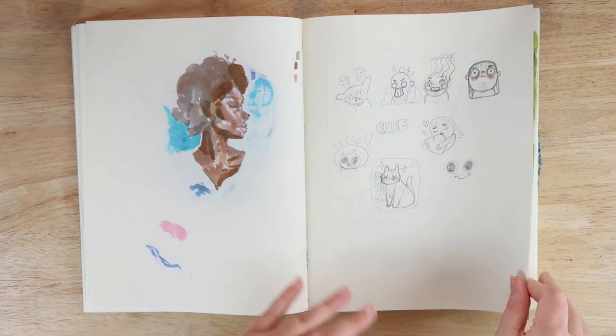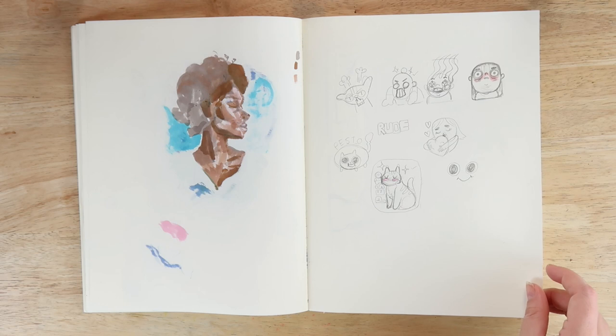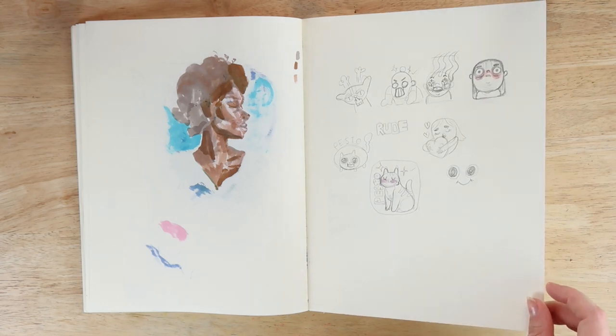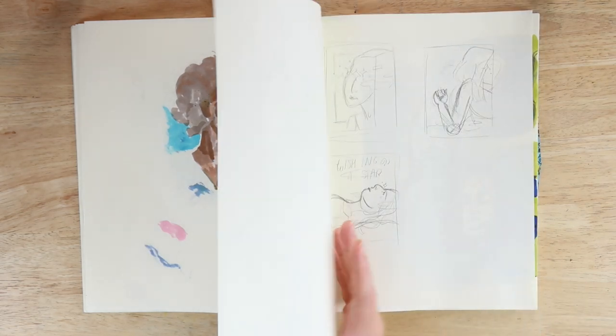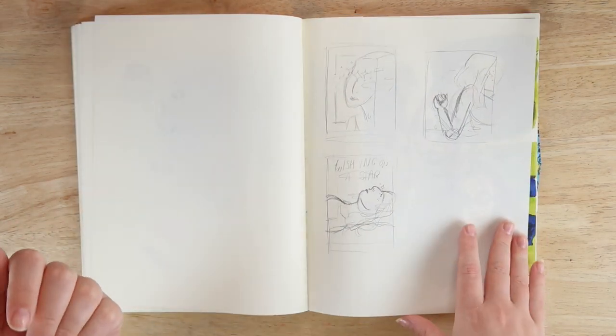Here are some maybe emotes for my Twitch. I just sketched out some stuff — I kind of like these but I don't know which ones I like best because I only get five, so I have to think about which ones I want to do.